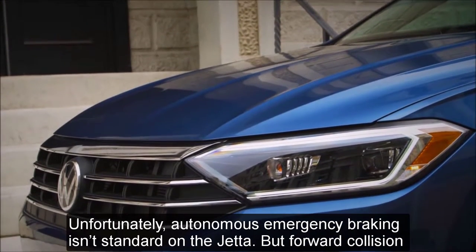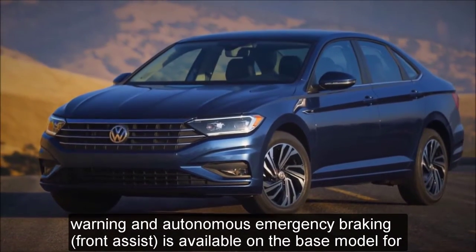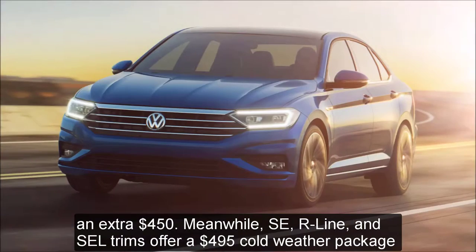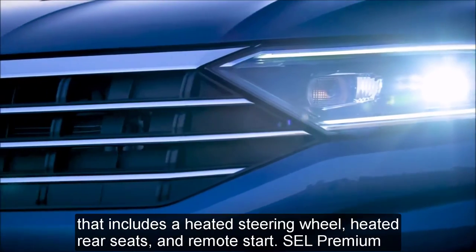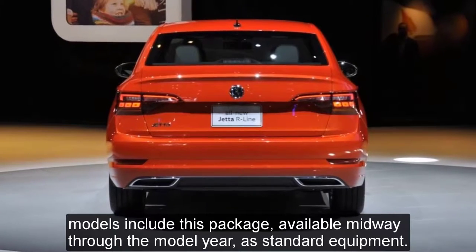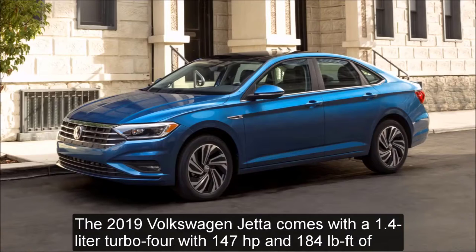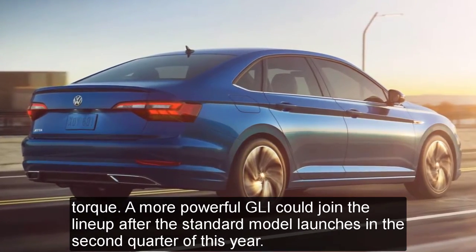Unfortunately, autonomous emergency braking is not standard on the Jetta, but forward collision warning and autonomous emergency braking front assist is available on the base model for an extra $450. SE, R-Line, and SEL trims offer a $495 cold weather package that includes a heated steering wheel, heated rear seats, and remote start — included as standard on SEL Premium models. The 2019 Volkswagen Jetta comes with a 1.4-liter turbo four with 147 horsepower and 184 pound-feet of torque. A more powerful GLI could join the lineup after the standard model launches in the second quarter of the year.